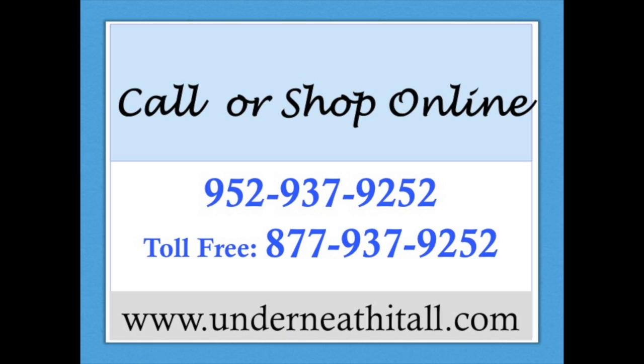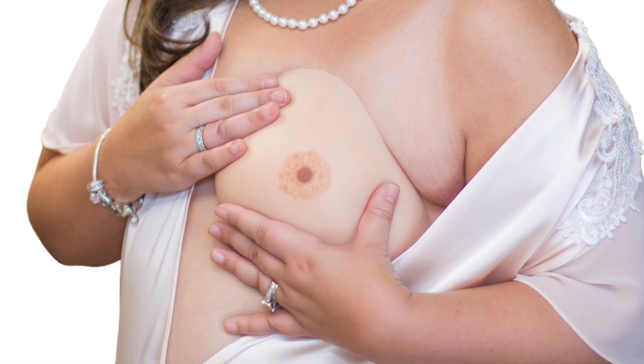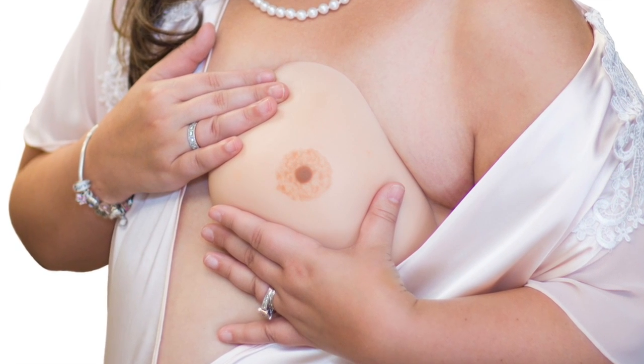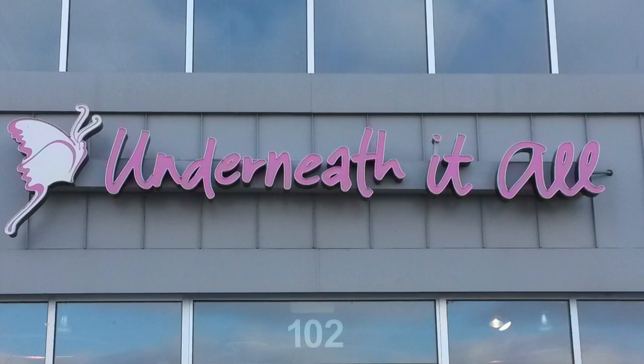That was today's final item — now it is time to shop. Call us or order online. All purchases get 50% off our regular shipping rates. Thank you to our model Sandy, one of our Underneath-It-All certified fitters. Next Thursday, the spotlight will be on the new and innovative custom breast form that we can offer you. Until then, we wish you continued good health.